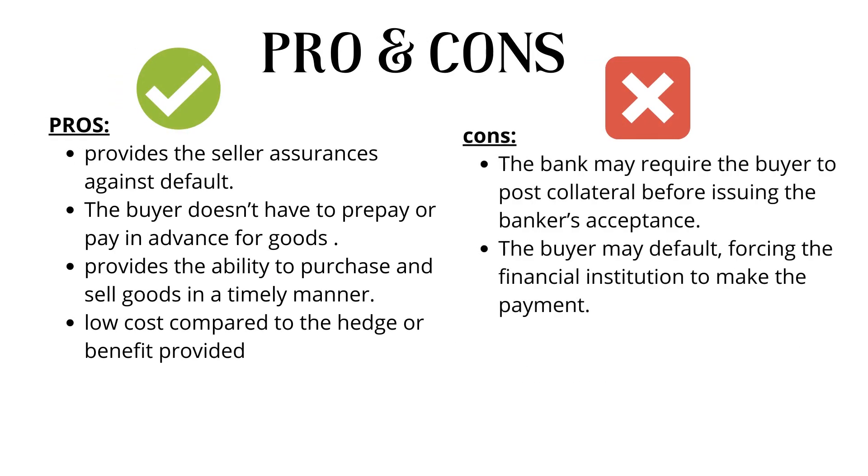Next, we talk about the pros and cons of banker's acceptance. One of the key advantages is that it's backed by a financial institution, i.e., protected against default. This gives the seller assurances related to payment. Meanwhile, buyers are afforded the ability to make purchases in a timely manner and not worry about having to make payments in advance. The key risk is that the financial institution will have to make good on the promised payment. To help hedge against this, the bank may require the buyer to post collateral.